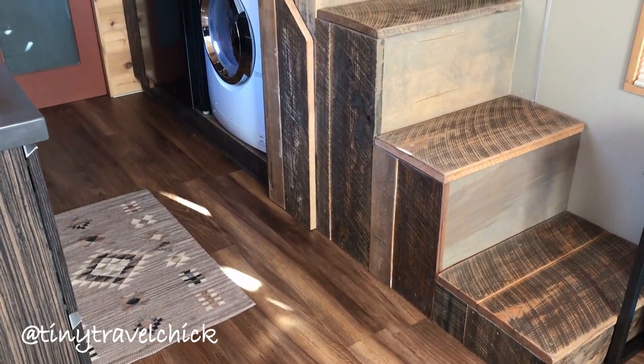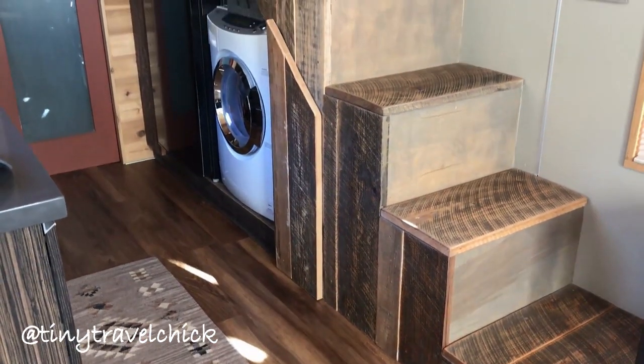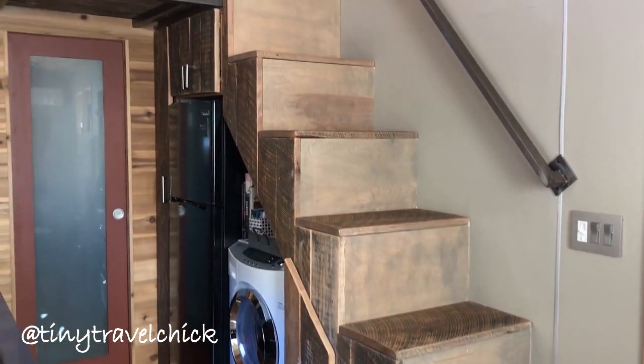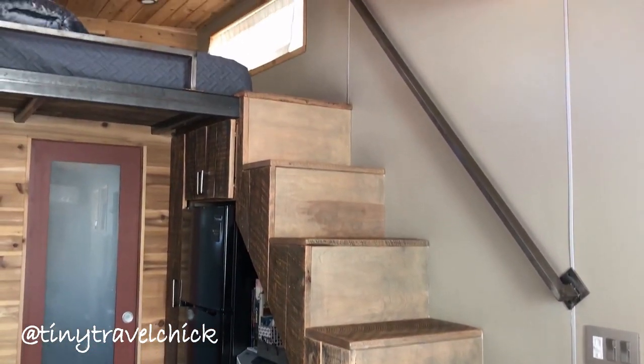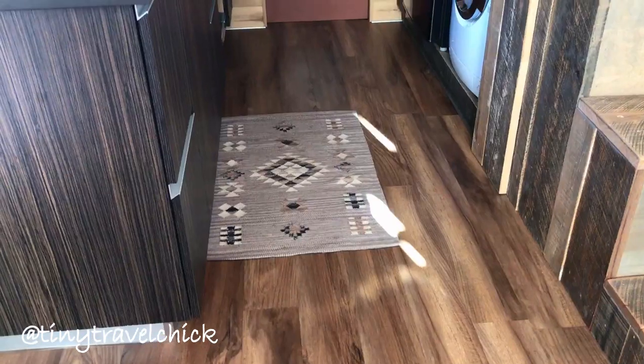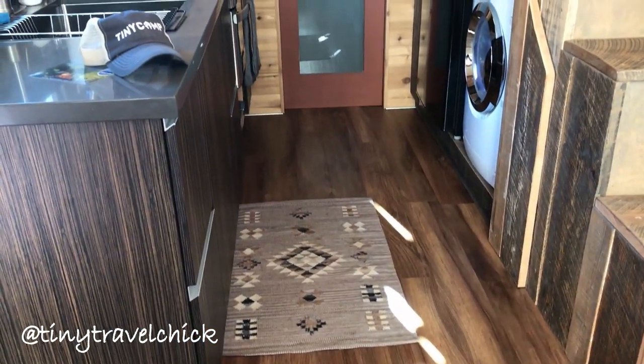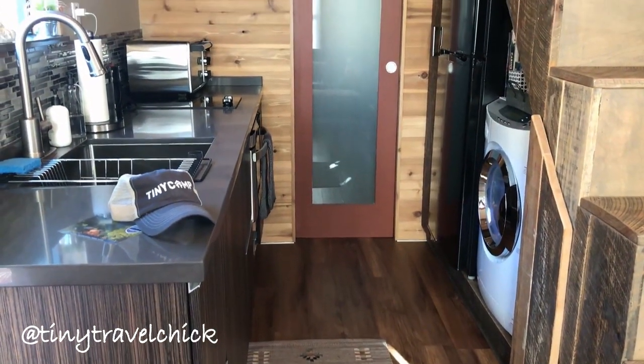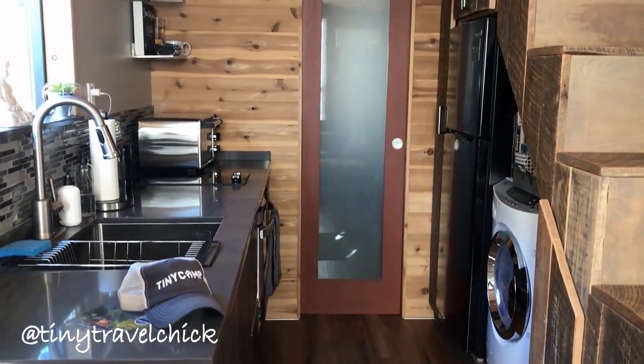With a mix of rustic and modern design details, Breathe Tiny House is a great example of how tiny living can reflect your own unique style design. This particular model uses recycled oak, which you can see in the stairs. This tiny house measures in at eight feet by 24 feet.